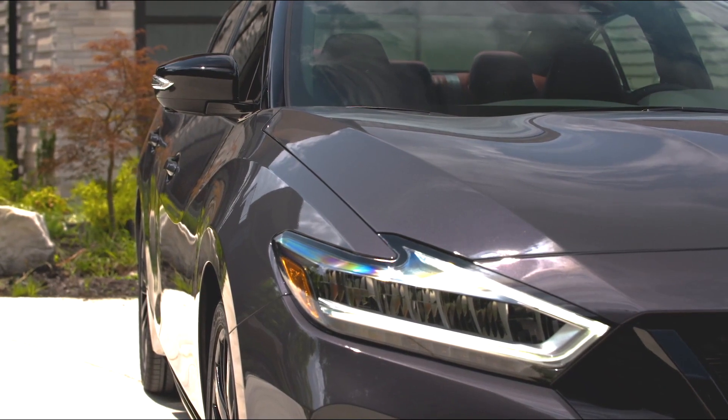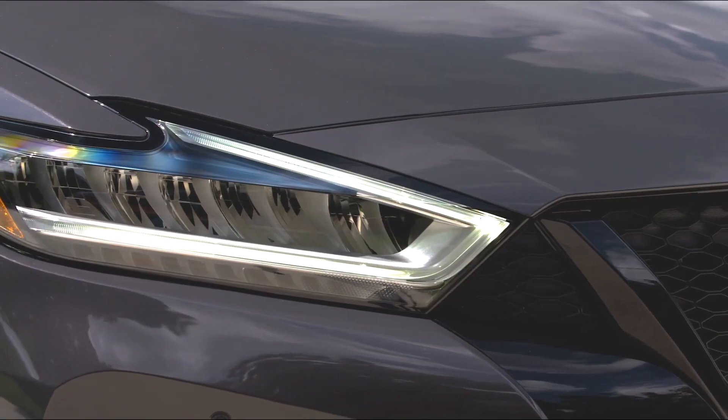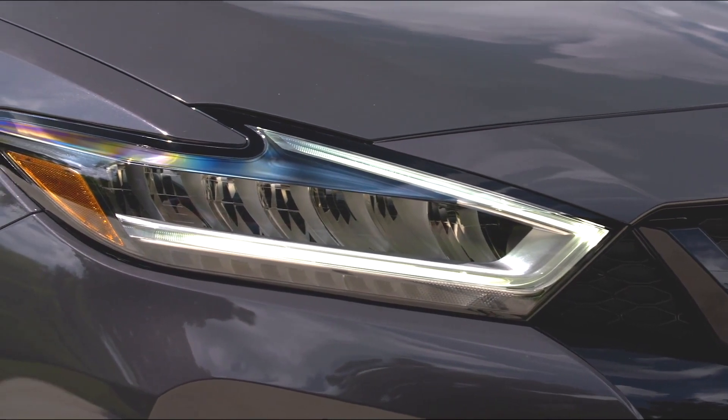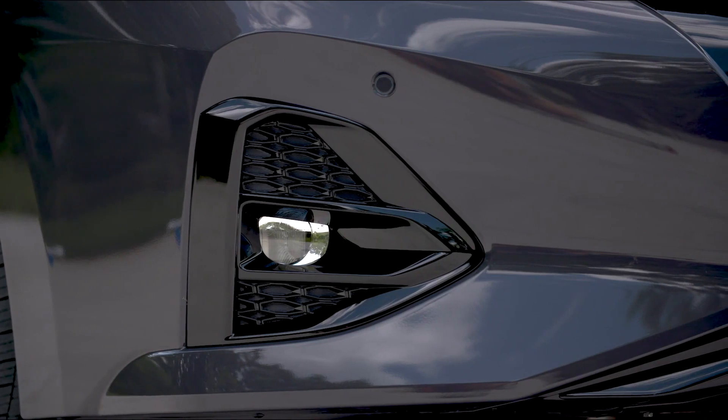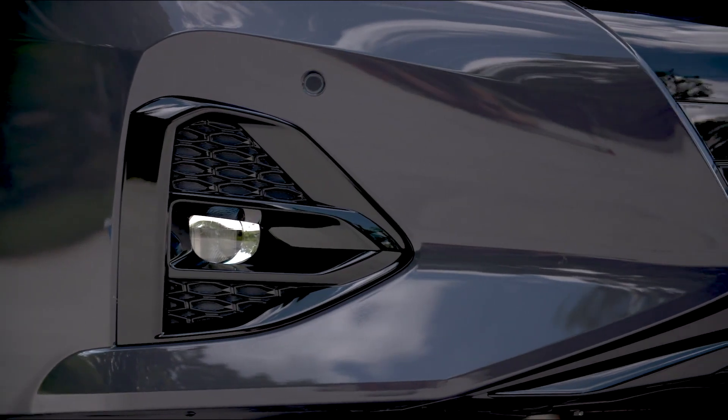The 2023 Nissan Maxima is on sale now with a choice of SV, SR, and Platinum grades, with a starting manufacturer's suggested retail price of $38,140.